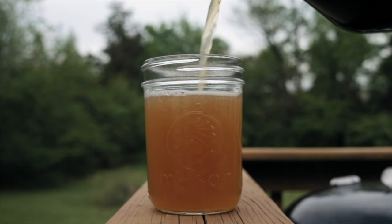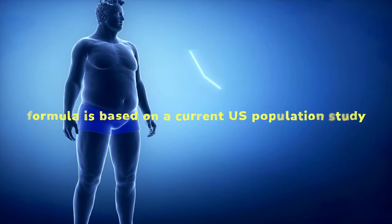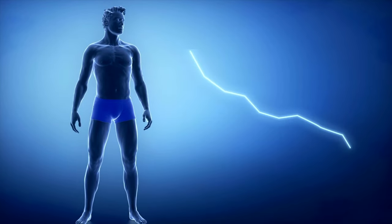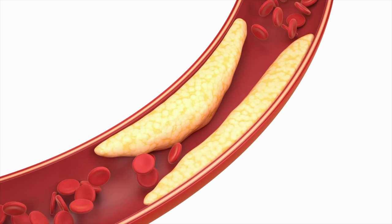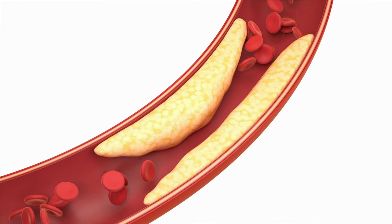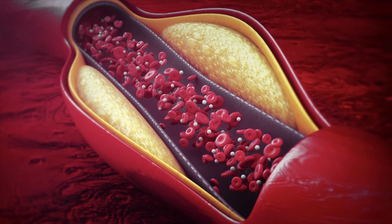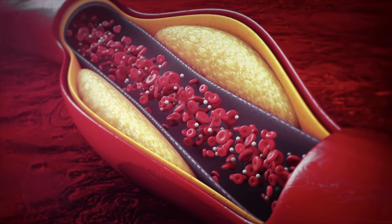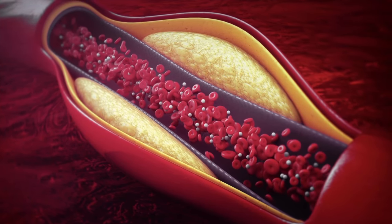The mechanism of Acaryalene Belly Juice natural weight loss support formula is based on a current U.S. population study. This proves that increased ceramide levels in the bodies of both men and women are the main cause of obesity. Fat cells are forced into circulation by these foreign substances. These toxins clog vital organs, preventing the transport of essential nutrients. The liver, pancreas, heart and arteries are among the organs affected.